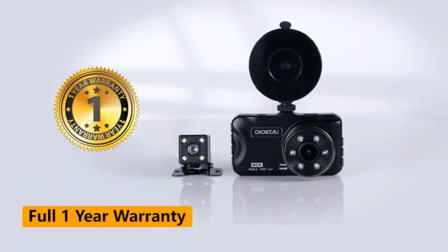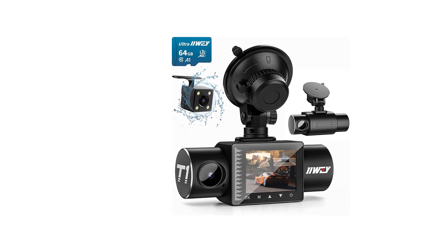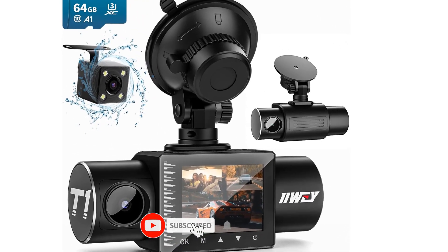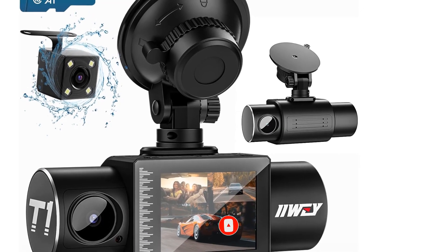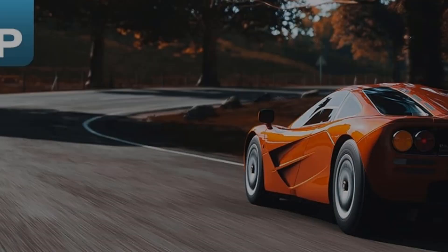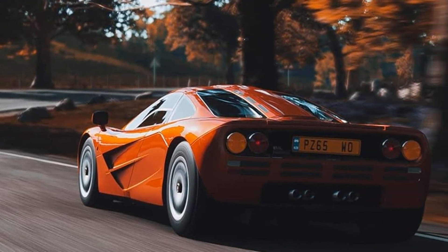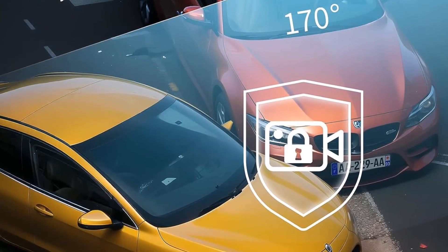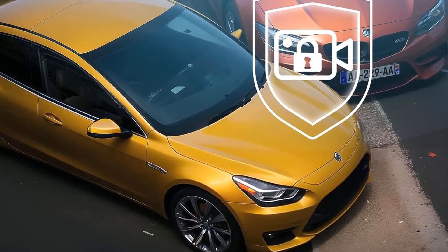These cameras have FHD 1080p recording resolution support along with an IR night vision feature. You will get a 32GB SD card included with the set, which reduces further expenses after purchase. The cameras are also a perfect option for vloggers since you can capture indoor as well as outdoor footage with the same set. iWii has implemented an F1.8 aperture Sony sensor so you will get recognizable footage even with no light. Most users would not need a 3-channel dash cam system.